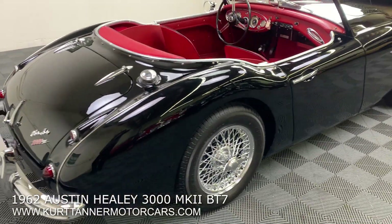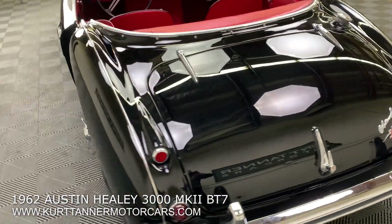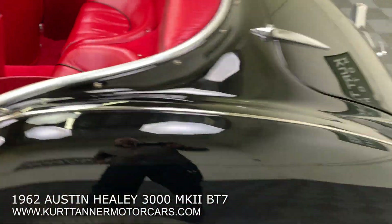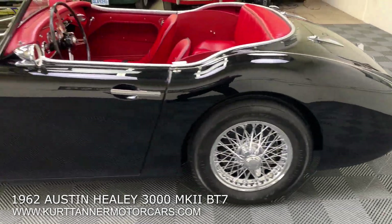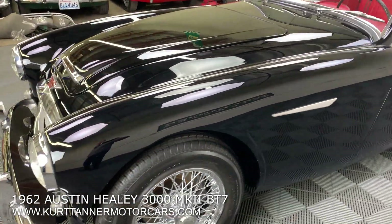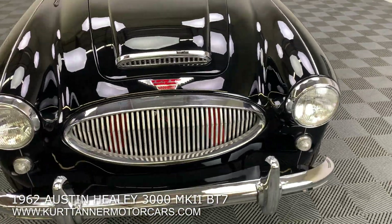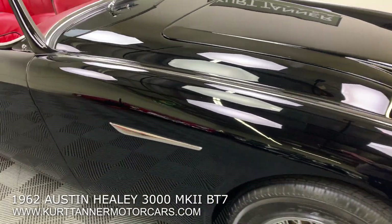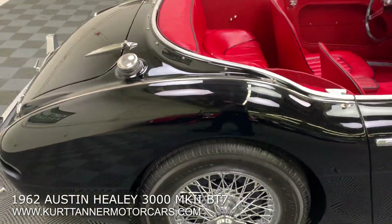Lovely, lovely car. I've done a lot of these and the fit and finish on this car is pretty exceptional. Really exquisite restoration with this beautiful black paintwork with hardly any flaws whatsoever — super straight body, great grille fit, great panel fit. Really excellent nut-and-bolt Austin Healey we have here for sale.